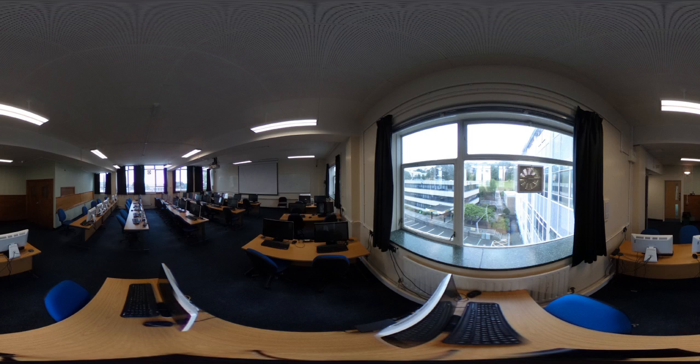Going up another floor, this computer room is on the third floor of the Physical Sciences building and has really good views, as well as 40 dual boot Windows and Linux PCs.